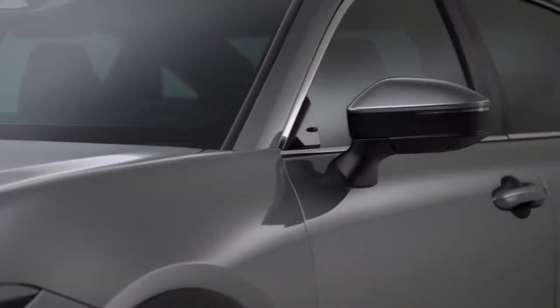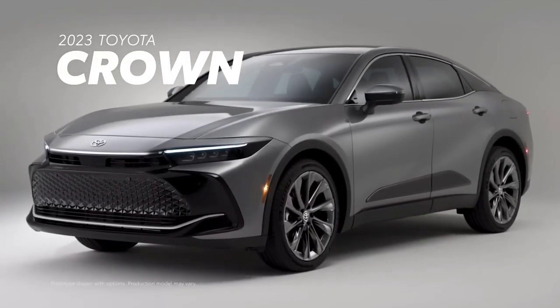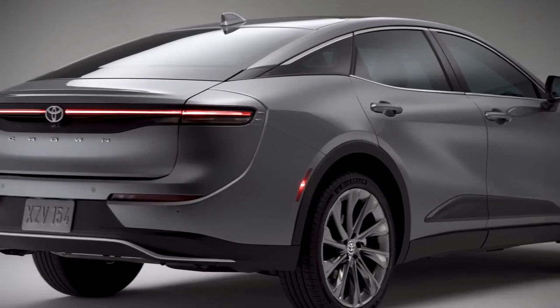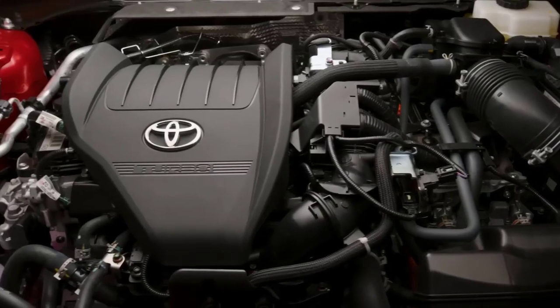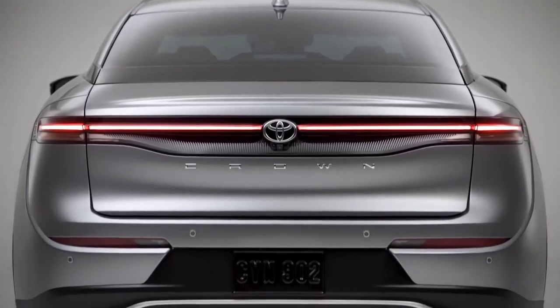Refinement and technology meet a thrilling drive like never before with the all-new 2023 Toyota Crown. This premium hybrid completely reimagines the sedan for a whole new generation, with a modern silhouette sporting expressive design from bumper to bumper and Toyota's first-ever Hybrid Max high-performance powertrain available under the hood. Let's find out more.